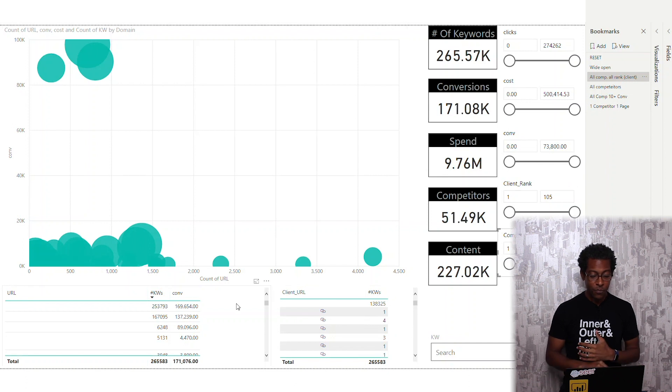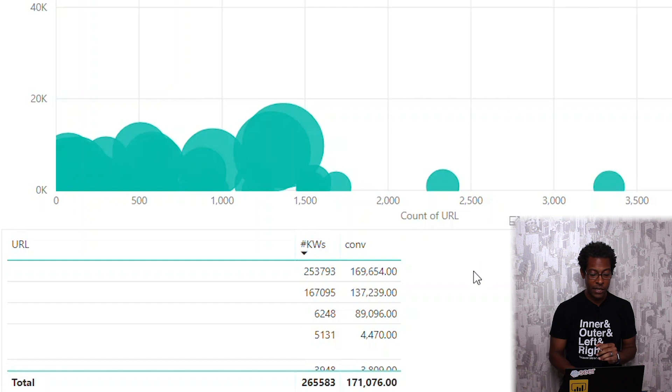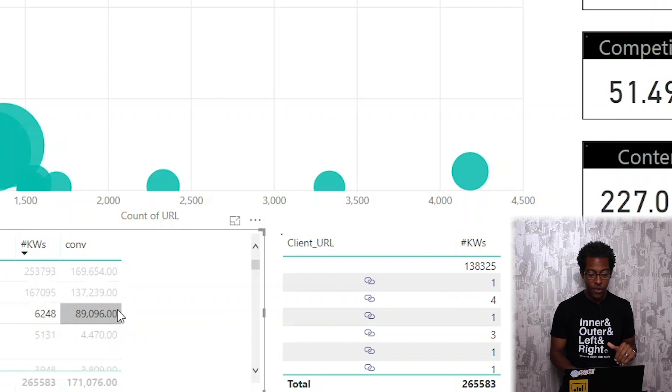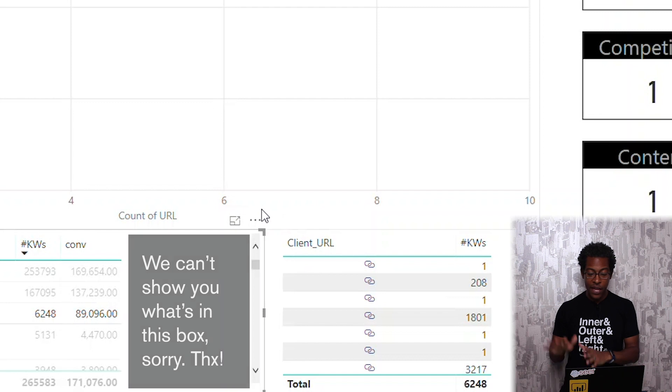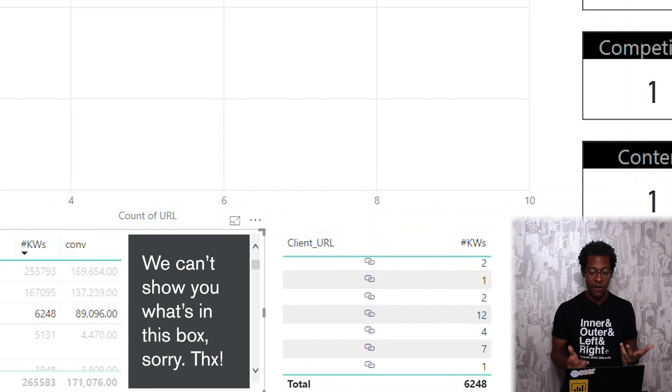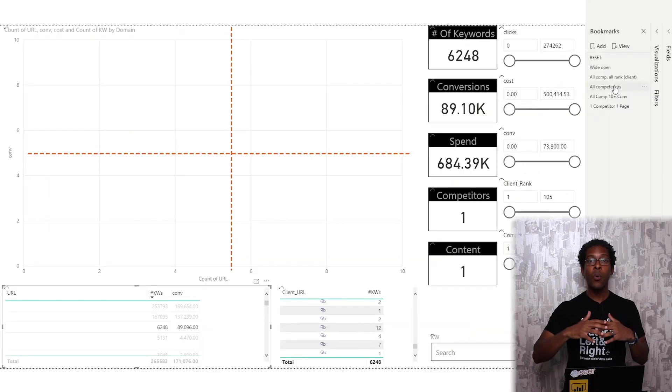I also have my list of all 227,000 URLs in the lower left. I can see how many unique keywords that URL ranks for and how many conversions my client got on those keywords from paid. On this third row here, there's a URL that ranks for 6,248 unique words that drove 90,000 conversions for my client — probably a branded word, but I want to ground you on the data. I can click on that URL and see on the right-hand side which client URLs are showing up for those same keywords. That person has consolidated into one page a bunch of words that my client has tons of pages ranking somewhere in the top 10 or 5.